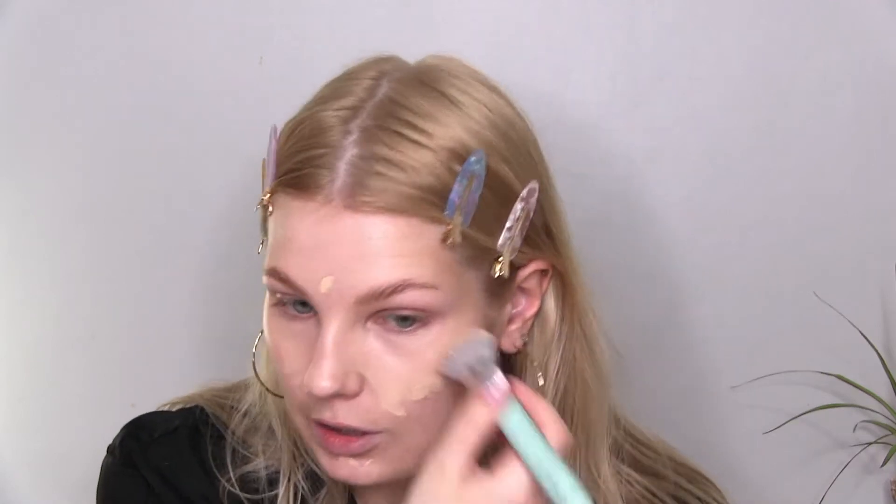I really need to get a Charlotte Tilbury concealer because I just don't have one at the moment, but luckily this is medium buildable coverage so I'm just gonna add a little bit more coverage to the areas where I need it, like under my eyes and to the scar and breakout here on my cheek. I'm just gonna add a little bit more to my breakouts using my finger, and also under my eyes.